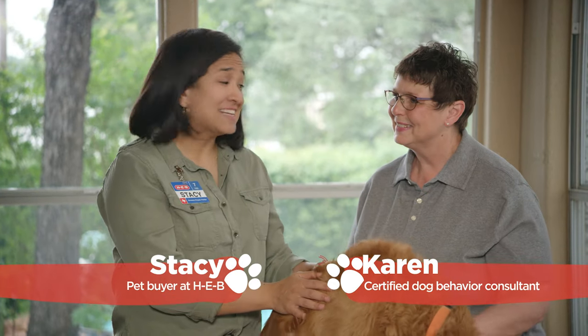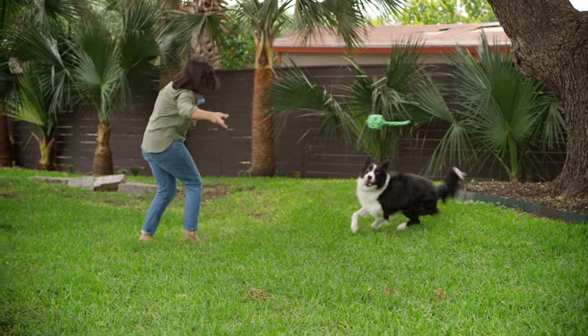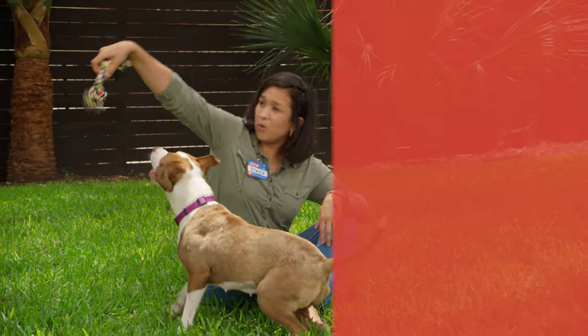Hi, I'm Stacey with HEB and I'm here with Cassie and Karen Deeds, Certified Dog Behavior Consultant. Karen, what are we going to be discussing today? We're going to talk about ways to exercise your dog's brain.